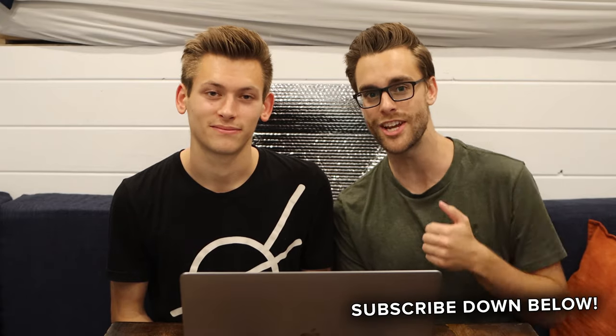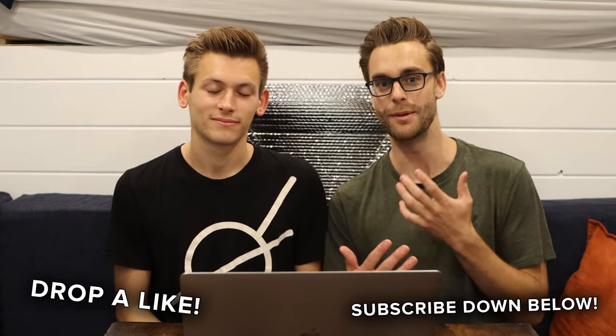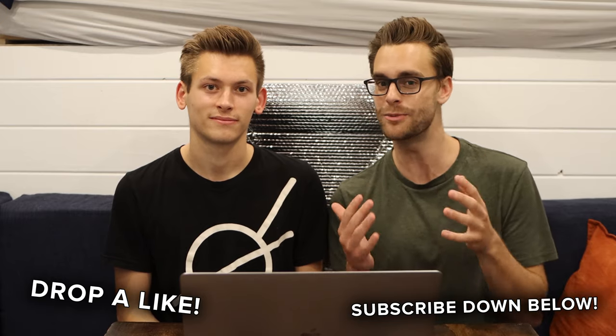We're not actively working any jobs right now other than doing this full time. If you want to help us out, please subscribe to the channel and drop a like on this video. It may not seem like it does a lot, but it really does. All of those things help us towards becoming financially sustainable here on YouTube and on TikTok.